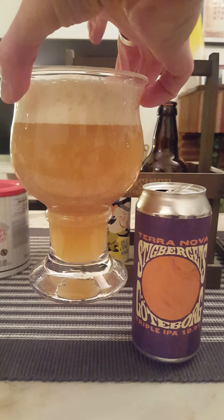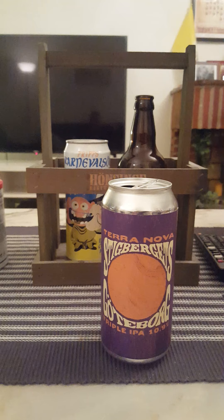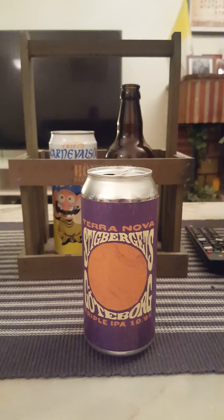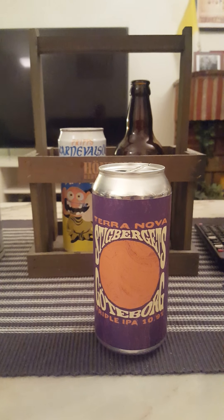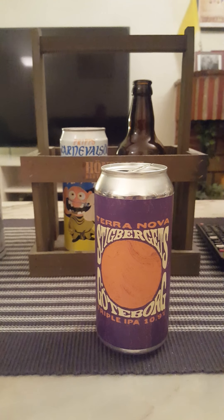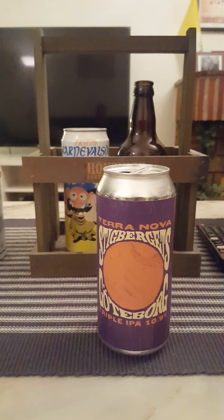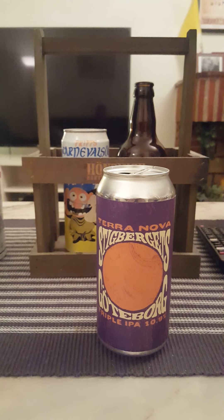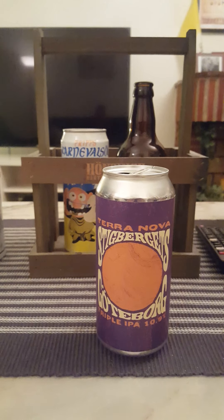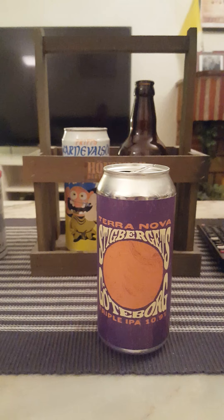It looks basically like a mango juice — hazy, hazy, hazy. Lovely presentation. Onto the nose: definitely a lot of mango. Tropical fruits, stone fruit, a hint of peach, almost a little hint of grapes as well.